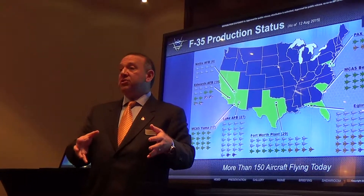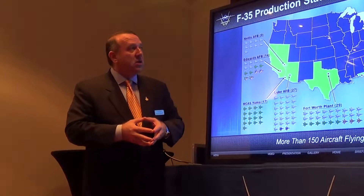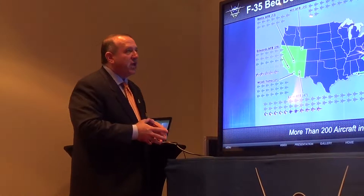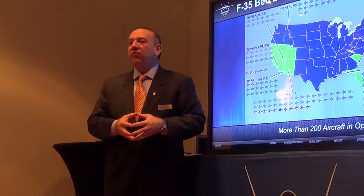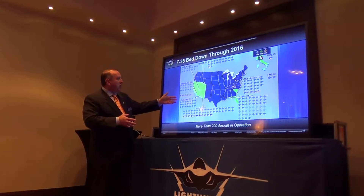That is why Lieutenant General Chris Bogdan, the F-35 program executive officer, says that in 2019 we will have an F-35 — a fifth generation capability — at less than or equal to the price of a fourth generation airplane. Make no mistake: in 2019, there is no fourth generation airplane that can be offered at less than or equal to $85 million.